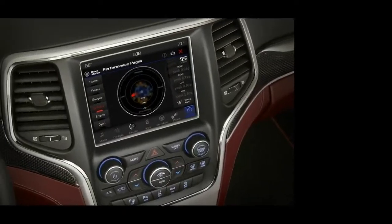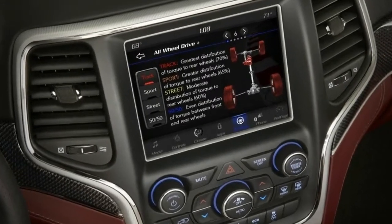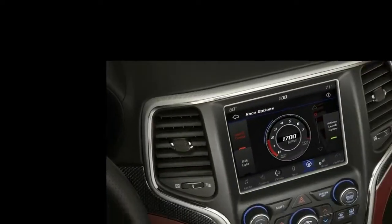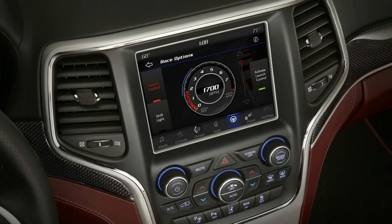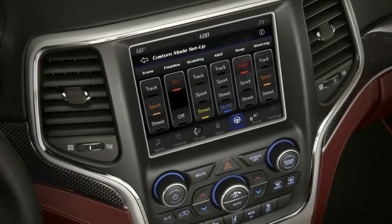There aren't a lot of obvious exterior changes to separate the Trackhawk from the regular Grand Cherokee SRT. Badging is different, of course, and so are the exhaust tips at the rear. Up front is a new fascia, made most noticeable by the loss of its fog lights, which are replaced with air intakes to help keep things cool under the hood.